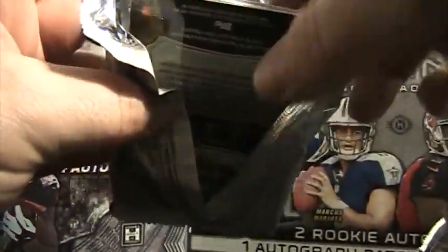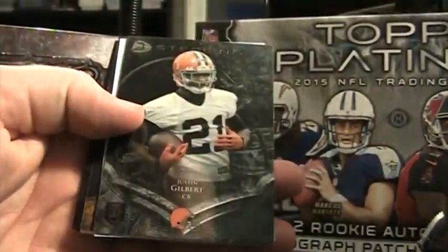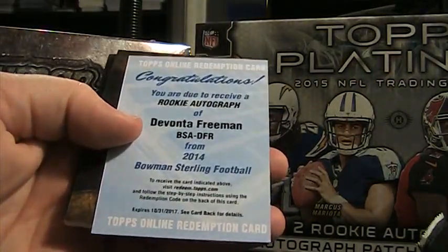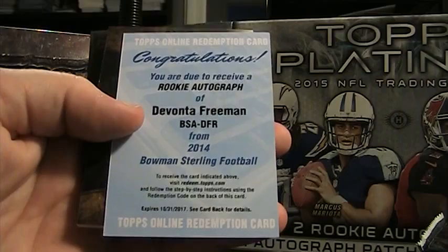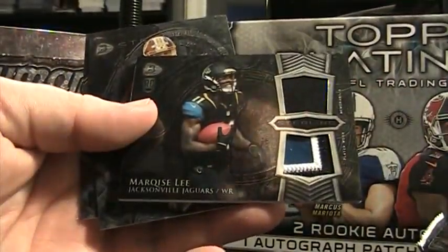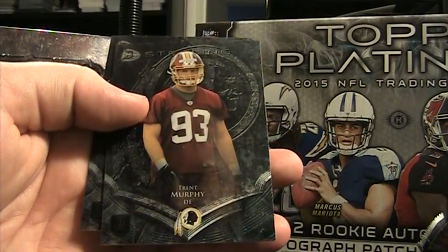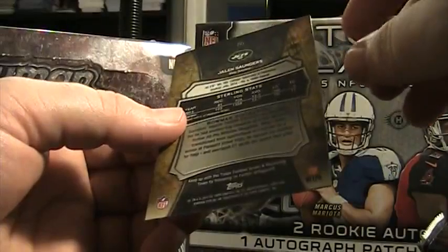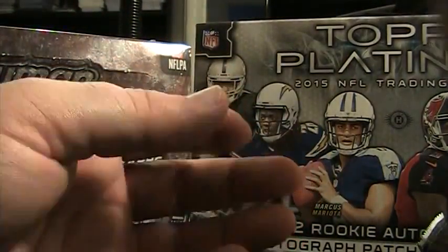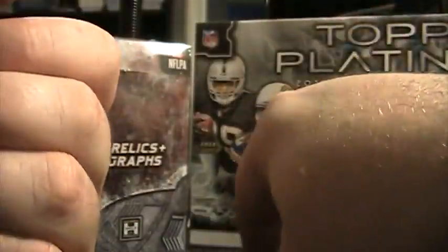Pack two of six. We got a friggin' redemption — Justin Gilbert, not numbered. Well, that's decent. A rookie autograph of Devontae Freeman — he's been doing pretty good. Marquise Lee dual relic, nice patch there on the bottom, that is not numbered. Trent Murphy, defensive end, Washington. Jalen Saunders, wide receiver for the Jets — he was a fourth rounder out of Oklahoma. That redemption's decent. Devontae Freeman, I think he's on the hot list.